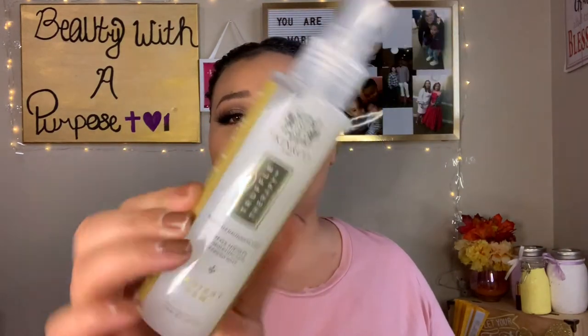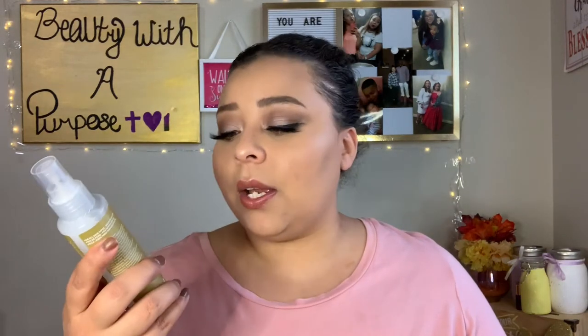The next setting spray I got in my Boxycharm is the Skin & Company Truffle Therapy Illuminating Skin Refresher - it says 'Radiant Dew.' It's not as glowy as the ELF one, but I can spray this all over my face without using a sponge. It actually tightens your pores a little bit, so I can skip the pore-filling primer and use this at the end and everything just looks more locked and loaded.